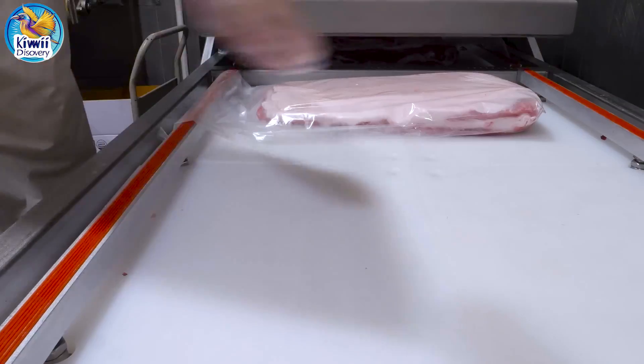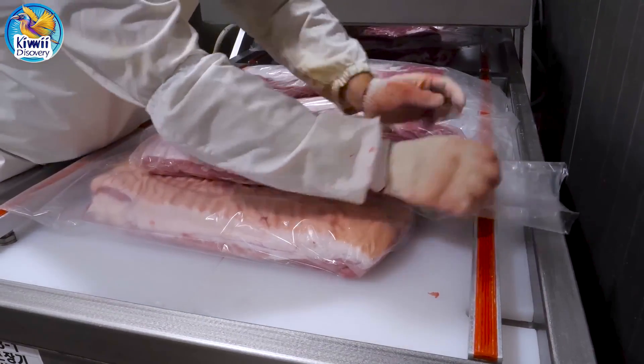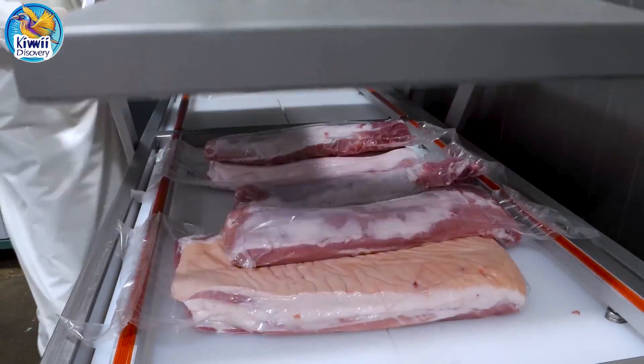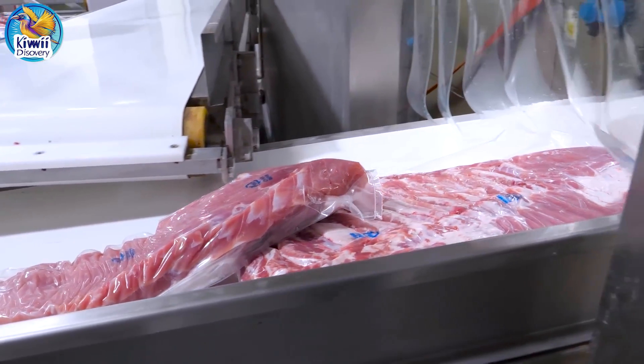After processing, the pork is carefully packaged to meet market demand and customer preferences. Portions are weighed, cut, and wrapped according to specific requirements, ensuring each package has the right portion size and quality.